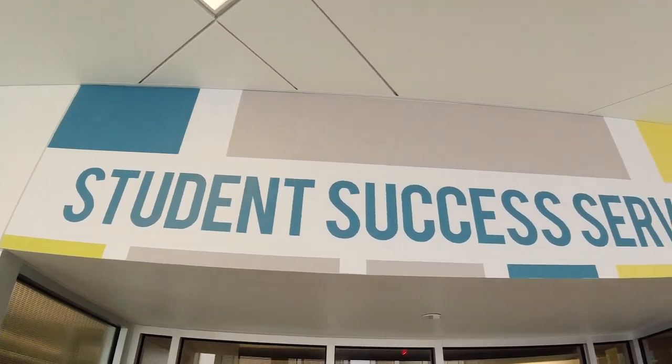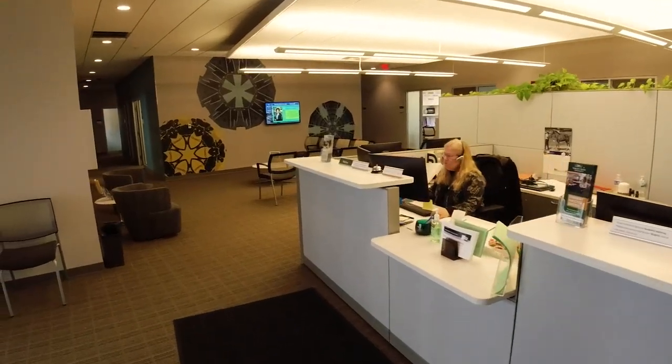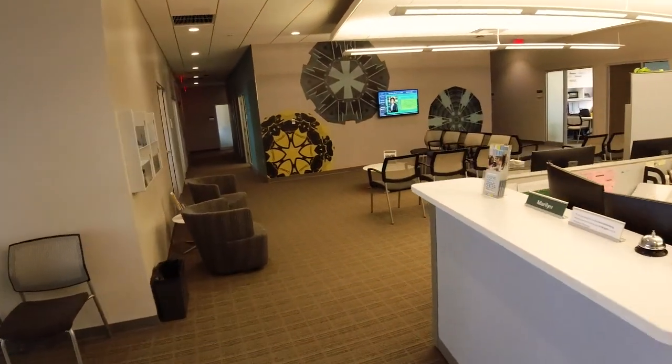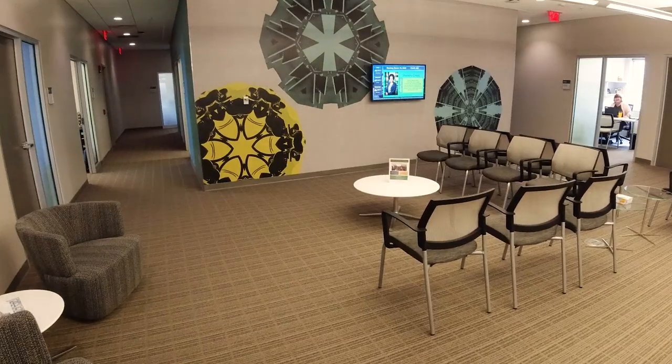Next on the second floor we have our Student Success Services office. This is our advising office for undecided students, so if you come into Wright State and you have no idea what you want to do, you can come to this office and they can help you out. Once you do declare your major they will transfer you to an office of your major, so you don't have to worry about dealing with that on your own. In here we also have our career services, so if you ever need some extra help building a resume or want to do one of those workshops, you're able to go to those programs that they put on for students.